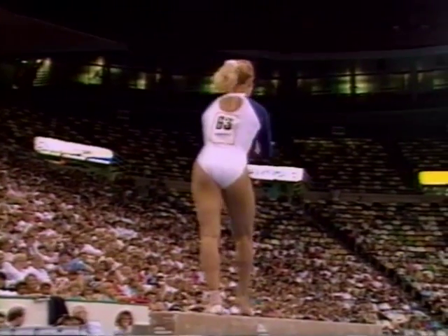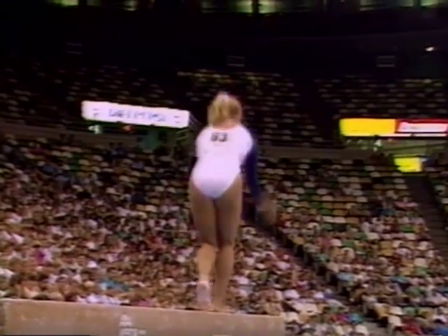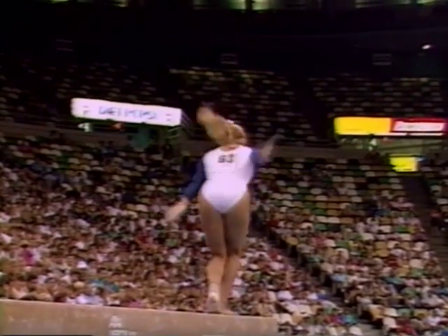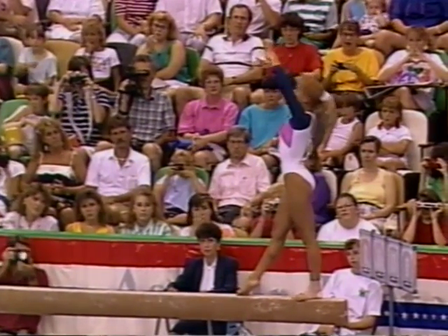Front tuck somersault. This is one of my favorite combinations coming up — it's her Jim Acro series. A gainer layout right into a sisson, beautifully done, fulfilling that special requirement.